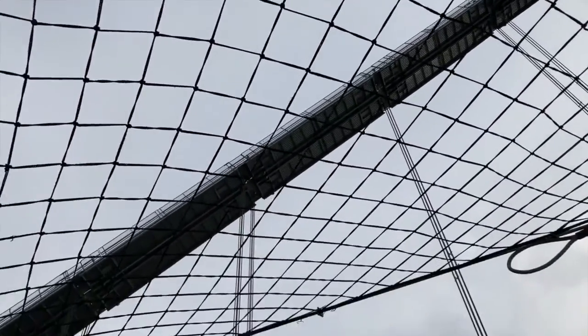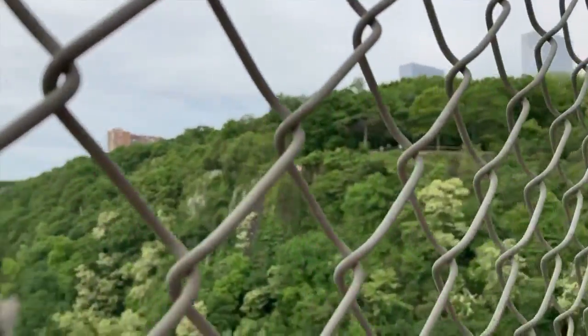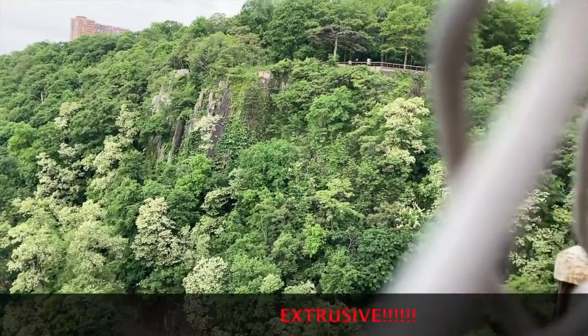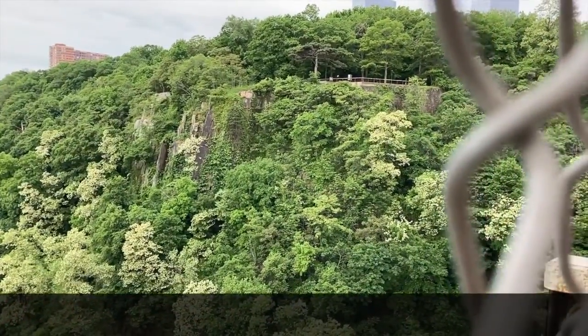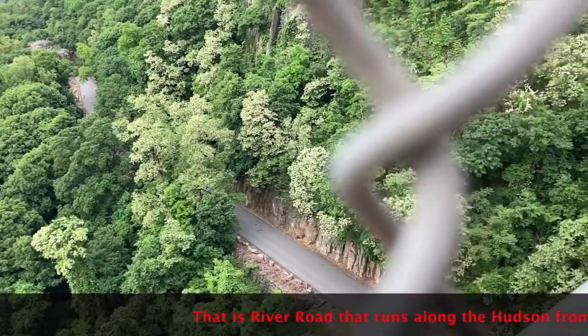We're in a bit of a cage on the George Washington Bridge as they're going to fix up this bike path. I just wanted to show you when we get to the other side — there is the intrusive volcanic rock called diabase. We're going to go down to that road there and look at it.